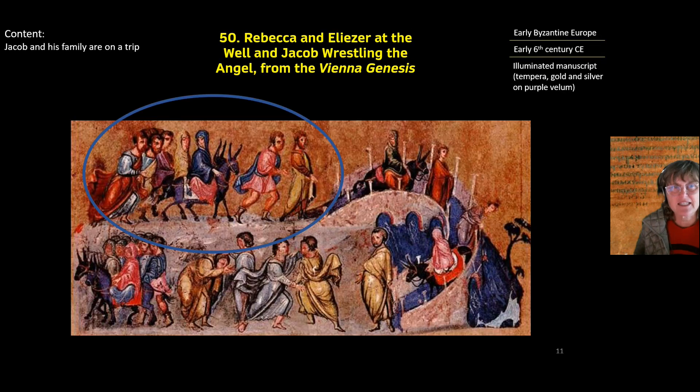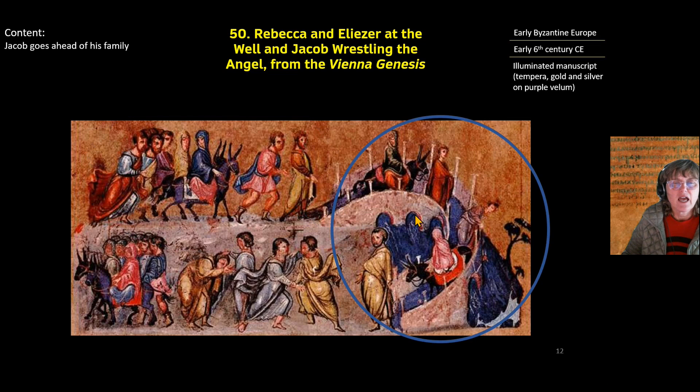The next piece features Jacob, who is Rebecca and Isaac's son. Jacob is on a trip to Canaan — here's Jacob, here are two of his wives, and here are his sons. They're crossing a Roman bridge; you can see the arches and the backside of the arches. This shows us that art is in a transitional period, moving from Roman to medieval art — the perspective is all wonky, but it's clearly a Roman-style bridge.